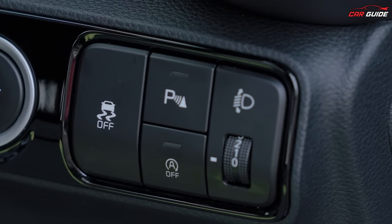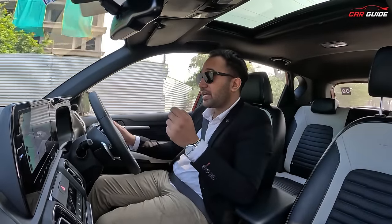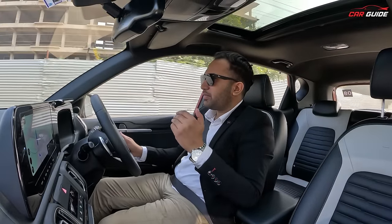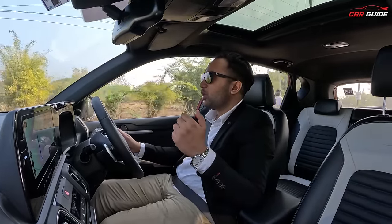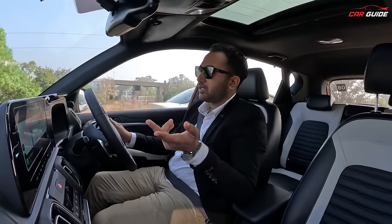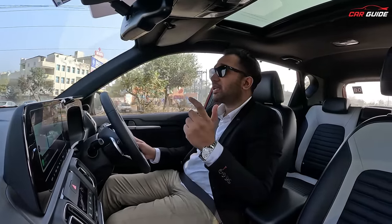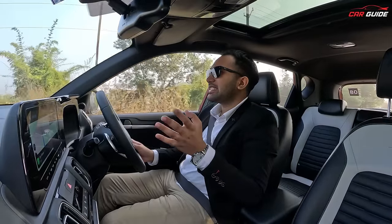Idle start-stop technology is a simple but effective technology. In bumper-to-bumper traffic, when you are sitting behind a red light, the engine automatically shuts off. When you release the brake or engage the clutch, it automatically restarts. There are two main benefits: first, mileage improves by around 10-15%; and second, the engine and transmission do not heat up as much. Of course, it also reduces pollution. These are all the benefits of this simple but effective technology.